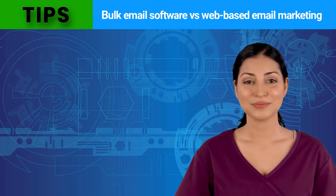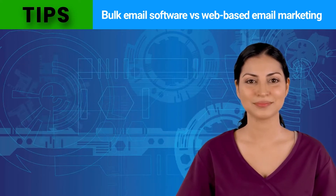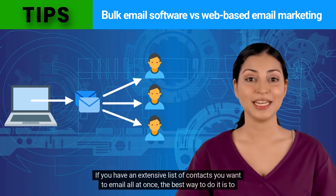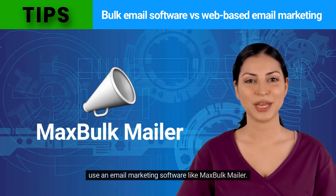Hi, my name is Isabella. Today I will review the pros and cons of using bulk email software versus a web-based email marketing service. Bulk email is a term used to describe the process of sending emails to a large number of recipients. If you have an extensive list of contacts you want to email all at once, the best way to do it is to use an email marketing software like Max Bulk Mailer.